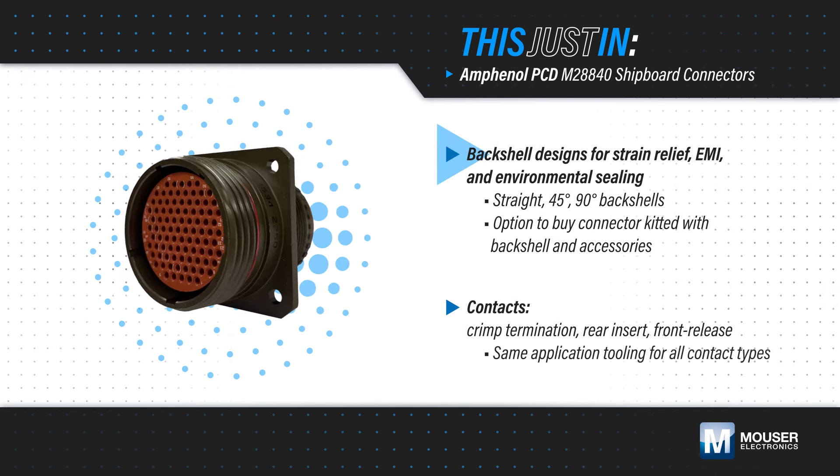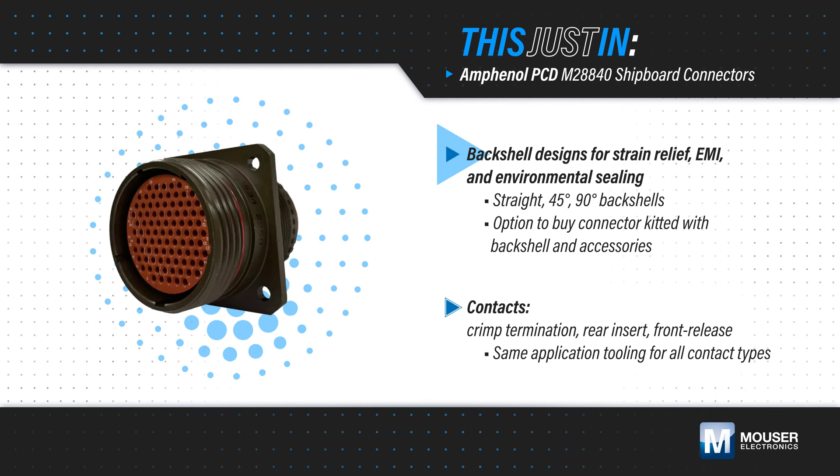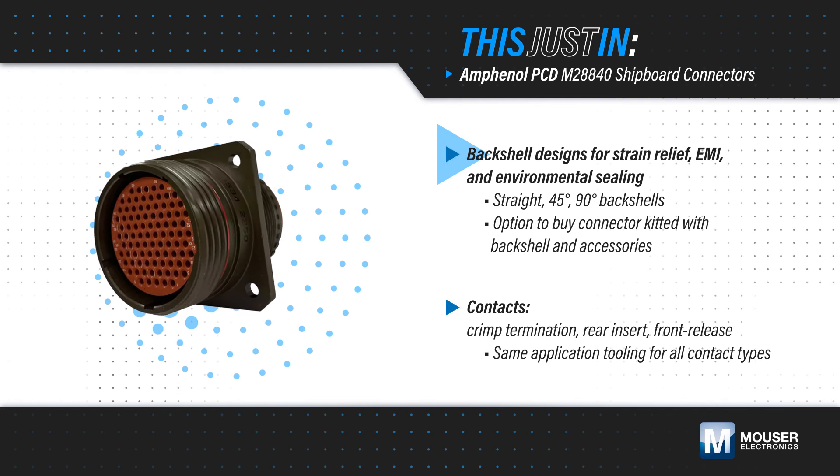Back shells are available for strain relief, EMI shielding, and environmental sealing in straight, 45, and 90-degree options, with the option to buy connectors kitted with back shells and accessories.